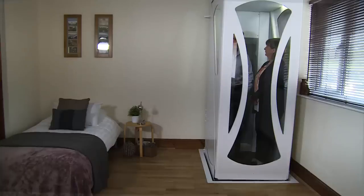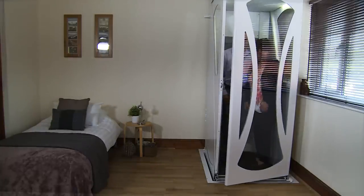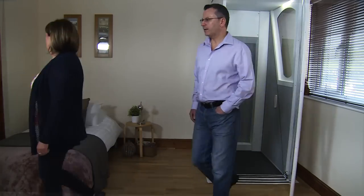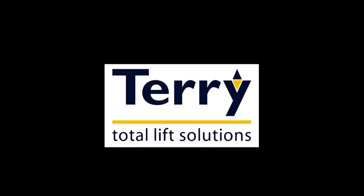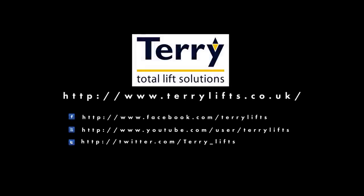We pride ourselves on our excellent comprehensive aftercare support. We also provide a lift relocation or removal service including making good the aperture if required. So, when choosing your lift, choose Terrylifts with complete confidence in our customer care, bringing 40 years experience to solve your access problems.